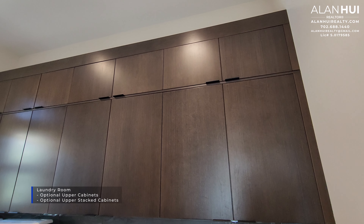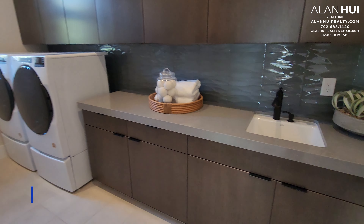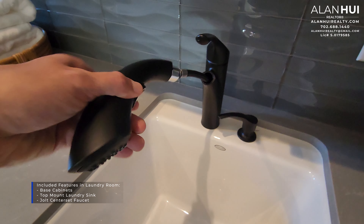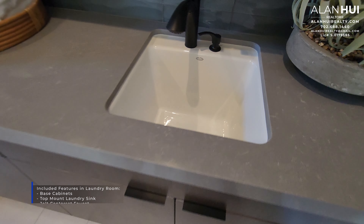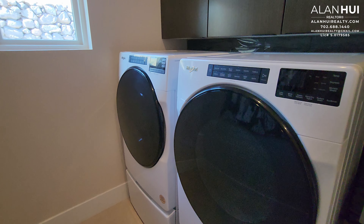Across from Bedroom 3 is your laundry room. The base cabinets and laundry sink are included. You will have the option to install upper cabinets as well as upper stack cabinets, as shown in this model home. The included features in the laundry room are base cabinets, a top-mount laundry sink, and a center-set faucet. Both the faucet and sink have been upgraded in this model home.